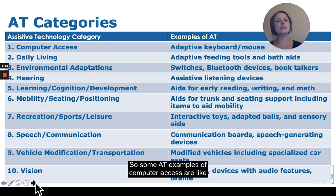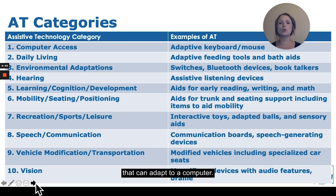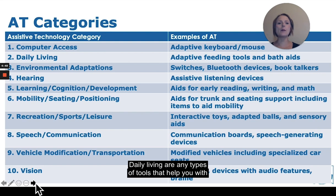Some AT examples of computer access are adapted keyboards, mice, head tracking, and different things that can adapt to a computer. Daily living includes any types of tools that help you with everyday activities, such as a dressing board or a pocket dresser, as well as tools for the kitchen like adapted spatulas and cookware.